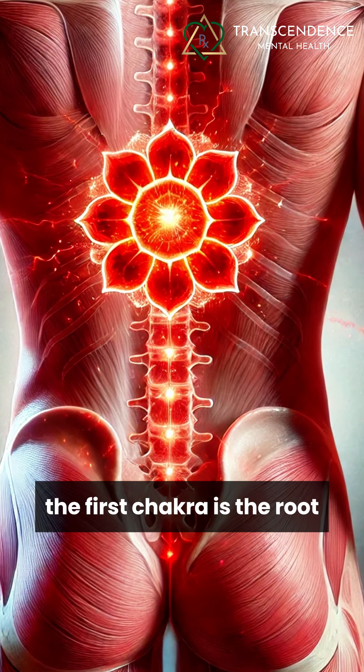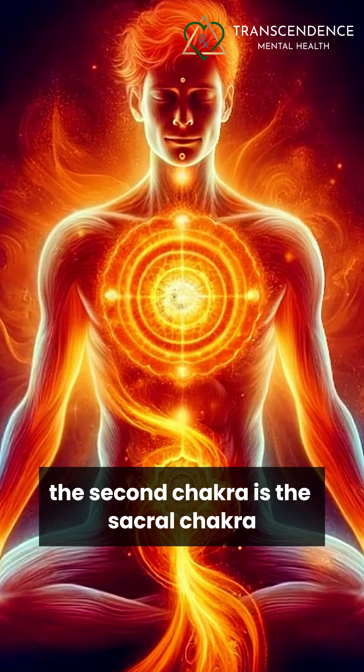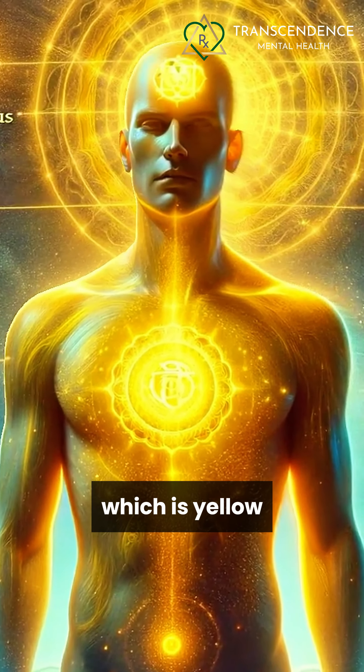And so here they are. The first chakra is the root, which is red. The second chakra is the sacral chakra, which is orange. The third chakra is the solar plexus, which is yellow.